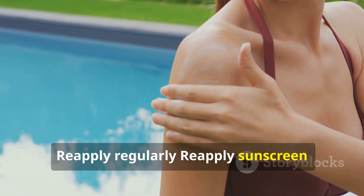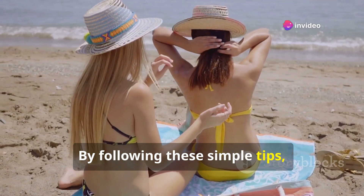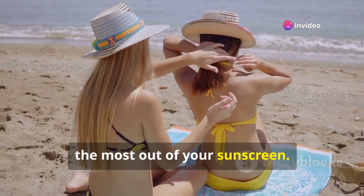Re-apply sunscreen every two hours, or more often if swimming or sweating. By following these simple tips, you can help ensure that you are getting the most out of your sunscreen.